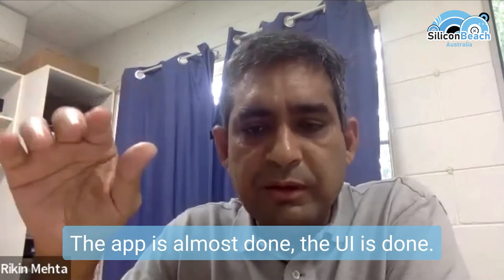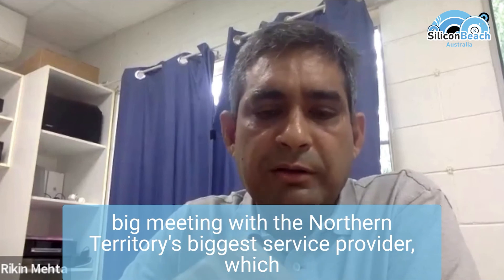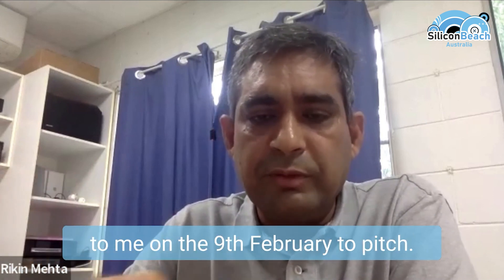The app is almost done, the UI is done, we are launching it somewhere in April. I have a big meeting with the Northern Territory's biggest service provider, which is called AANT, and the CEO of AANT has agreed to meet me on the 9th of February to pitch.